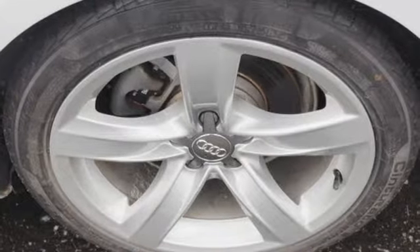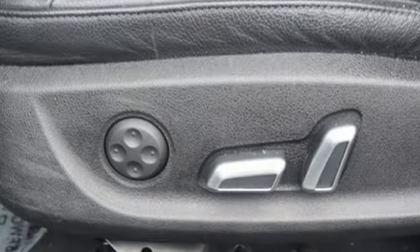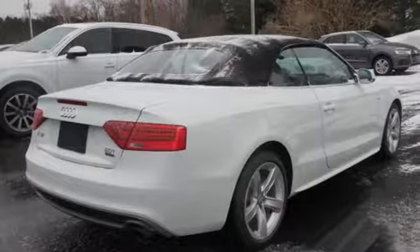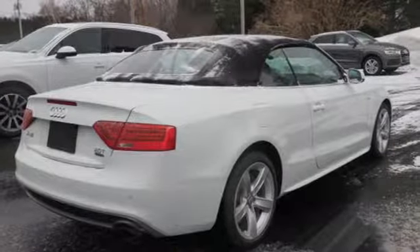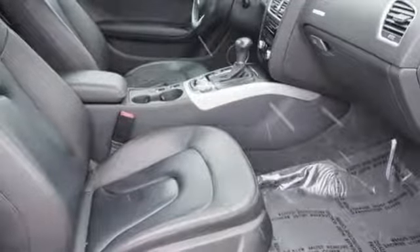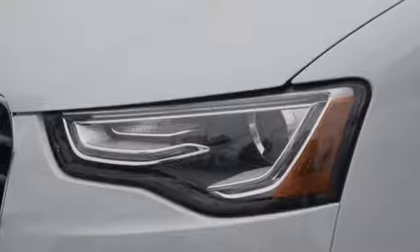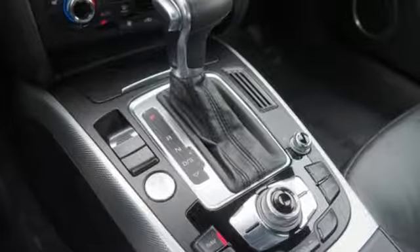External memory control, power heated mirrors, front heated leather bucket seats, auto dimming rear view mirror, auto dimming mirrors, dual zone climate control, automatic transmission, power convertible roof, gas pressurized shocks, and intercooled turbo inline 4-cylinder engine.